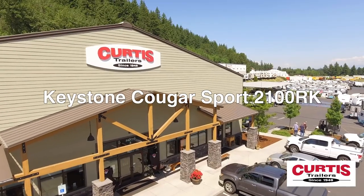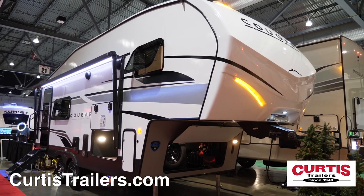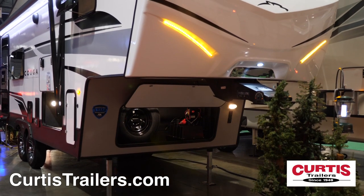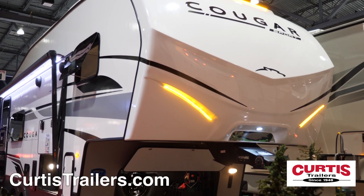Travel in style with the new Keystone Cougar Sport 2100RK, the luxury fifth wheel perfect for all. The front of the trailer features a smooth front cap, Rotoflex pin box with HitchVision mirror, and a storage compartment with a spare tire. Tinted frameless windows with bold graphics and wheels complete the sporty look.